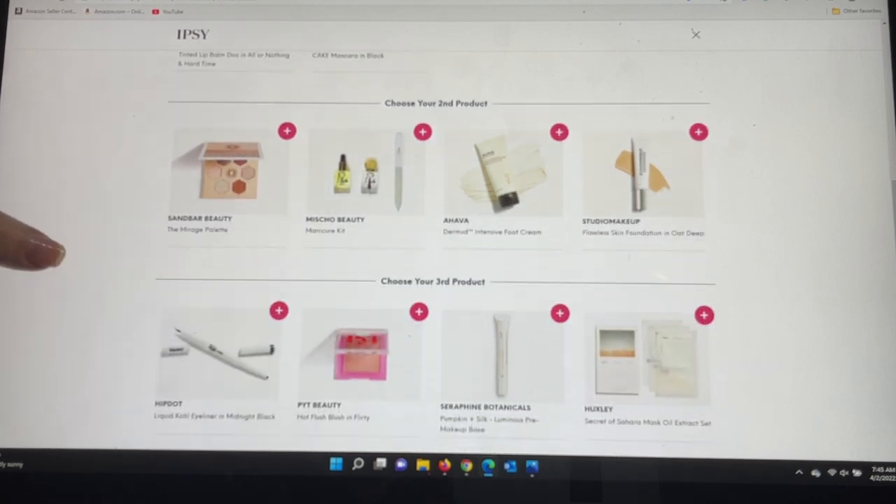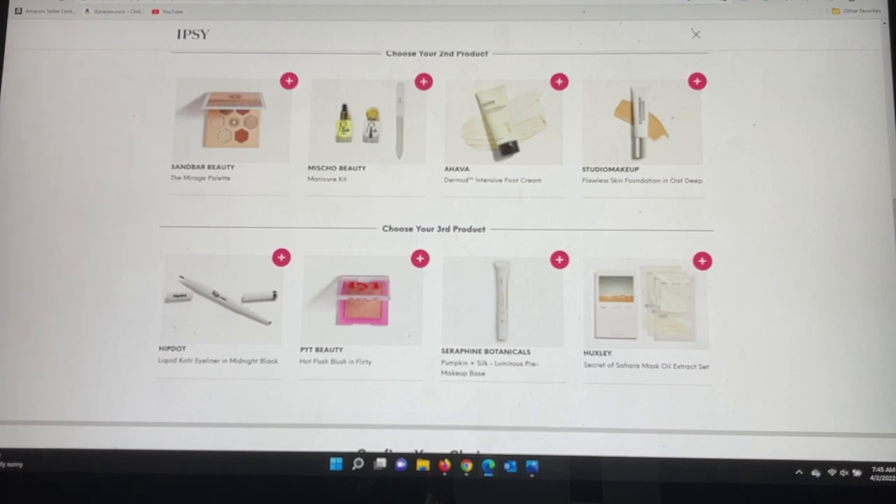For my third product choice I have the HipDop Liquid Kohl Eyeliner in Midnight Black, which looks like a dual-ended liner with a liquid and a pencil side, the PYT Beauty Hot Flush Blush in Flirty, the Seraphine Botanicals Pumpkin and Silk Luminous Pre-Makeup Base — which I think I have and am enjoying — and the Secret of Sahara Mask Oil Extract Set. Wow, a lot of new brands. I'll have to do some thinking and make those decisions after I finish filming.